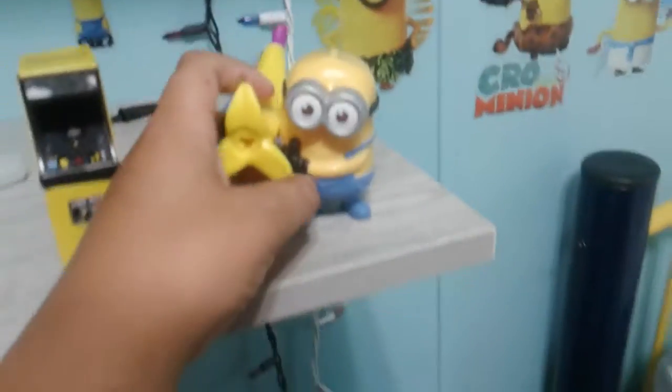Welcome back to another Despicable Me McDonald's Happy Meal toy. We have two toys in the set. Last time we did Toy Number 1, Banana Watcher Minion.